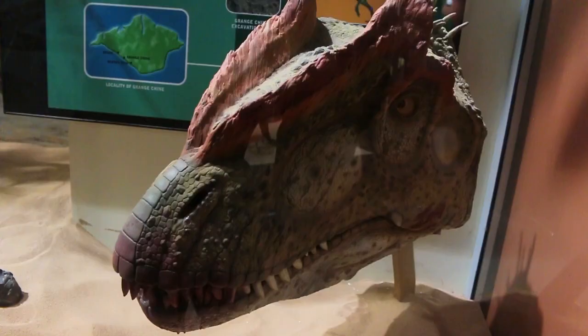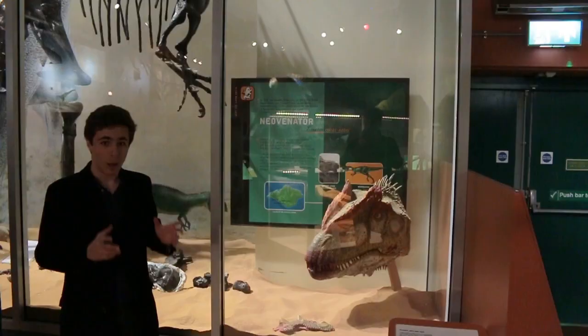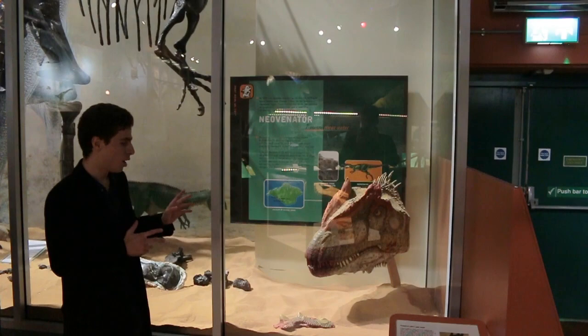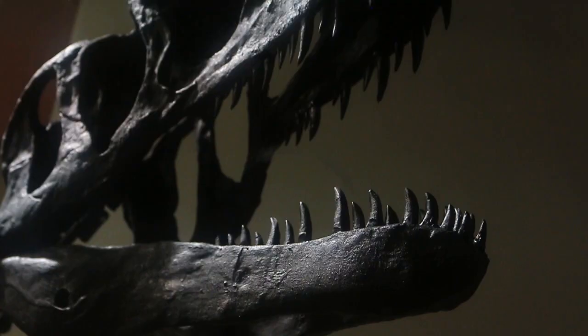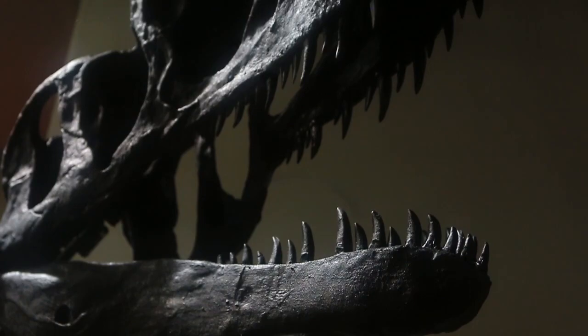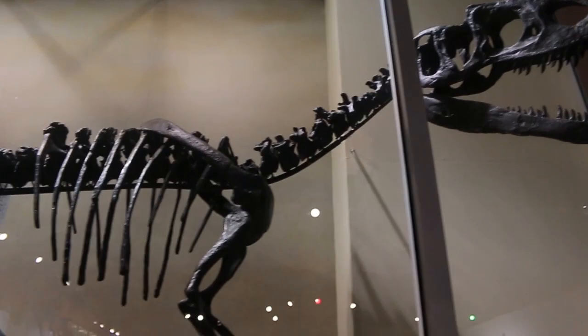This is Neovenator, an allosauroid which was around seven to eight metres long. It was an apex predator of the time, and the first evidence of it was found in plant debris at Brighstone on the Isle of Wight. Neovenator was very well adapted for its carnivorous diet, with teeth strongly compressed from side to side and curved backwards, allowing it to effectively slice the flesh of its prey, which may have included Iguanodon, Mantellisaurus, and possibly the smaller hypsilophodontids that shared its habitat.